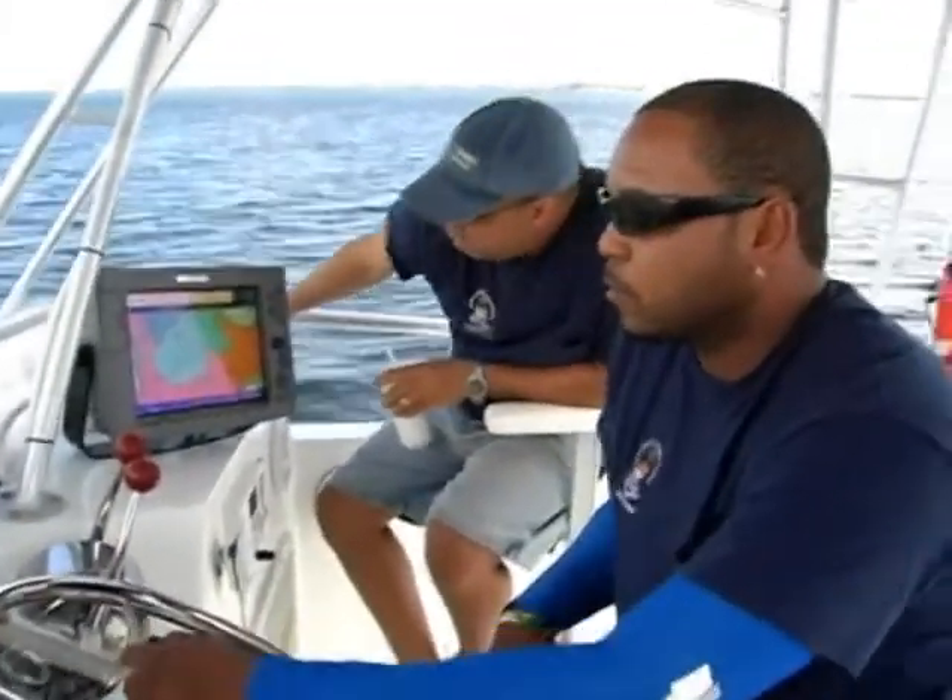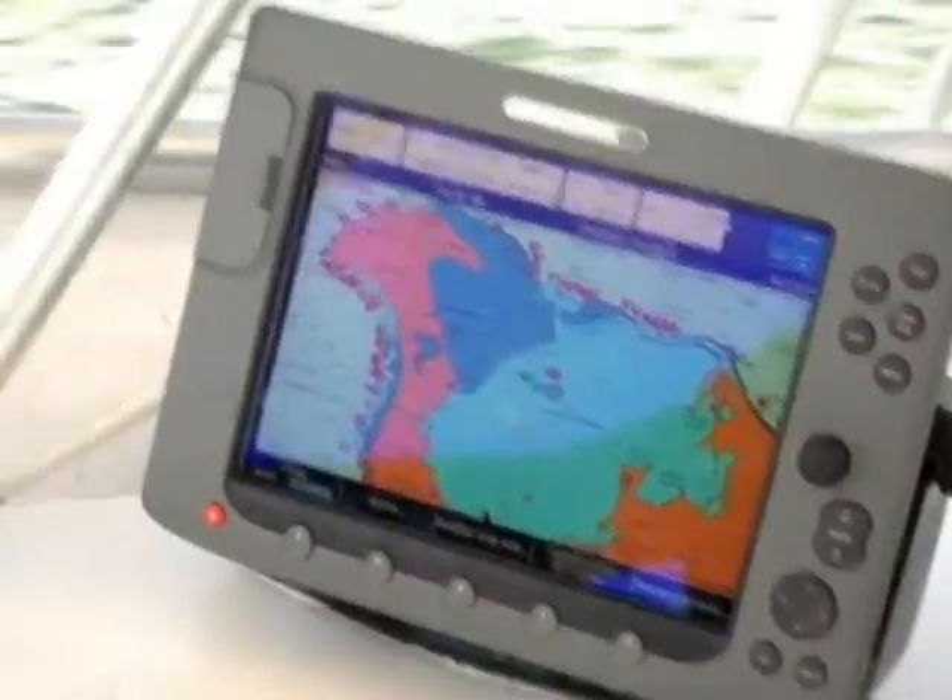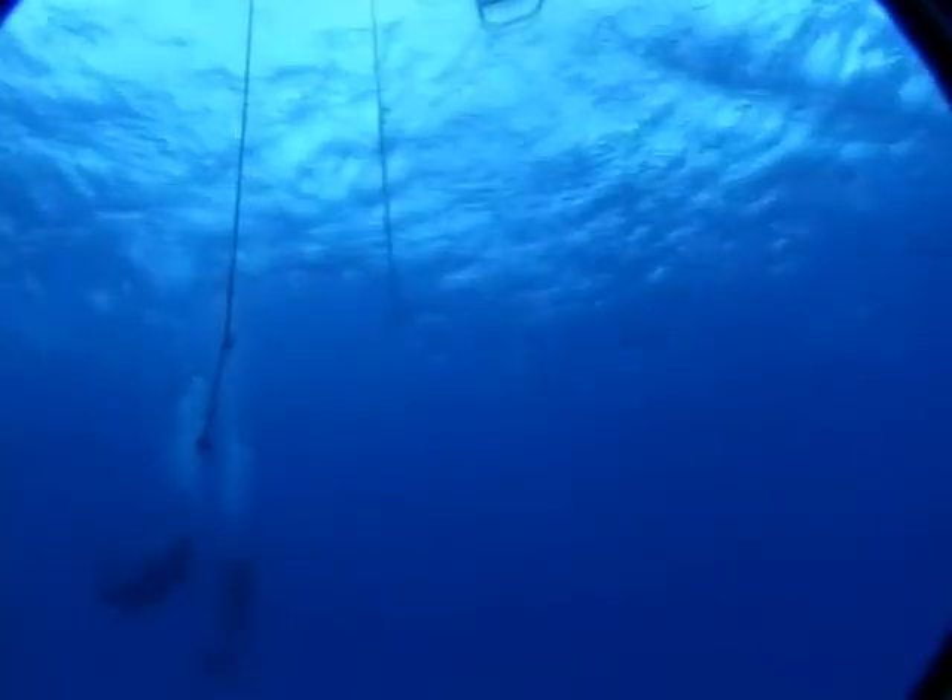In Grand Cayman we haven't actually been able to locate any of the spawning population. They're considerably deeper than the sites in Little Cayman, so it's going to be considerably more difficult to get divers in the water.